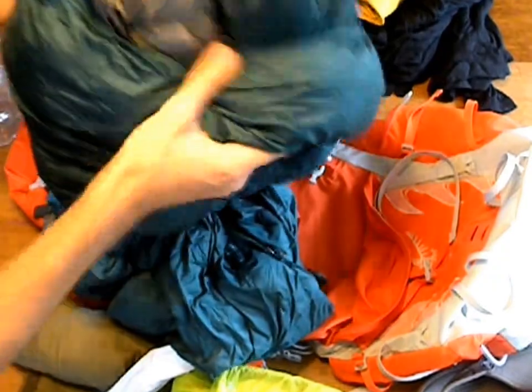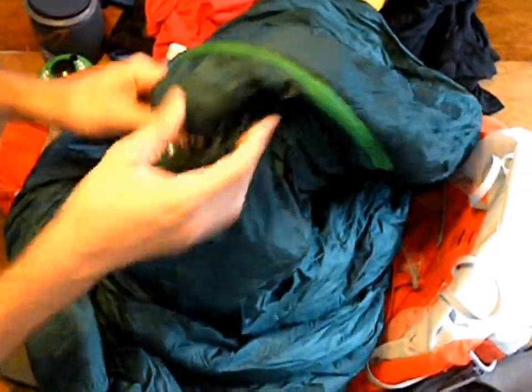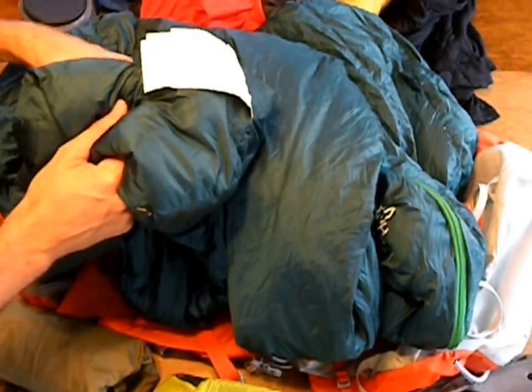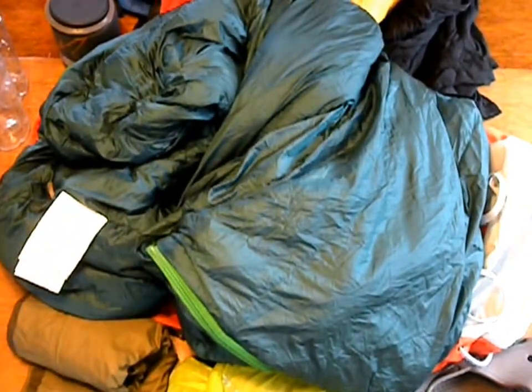Down here the temperature during summer doesn't get that cold, but it can get a bit cold. So if it does, we have our extra liner, which also works to protect the bag — since this is a down bag and you don't want to get it wet. So that's the Ratio 32.